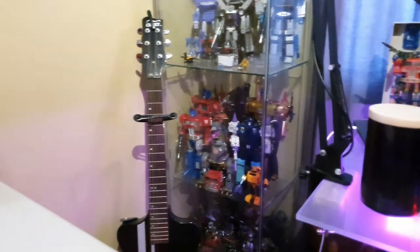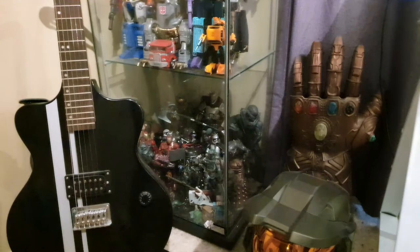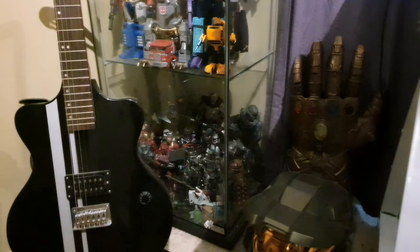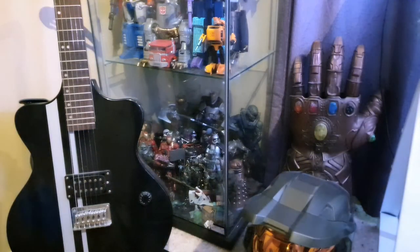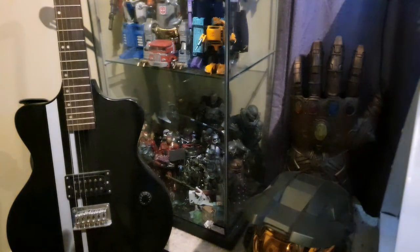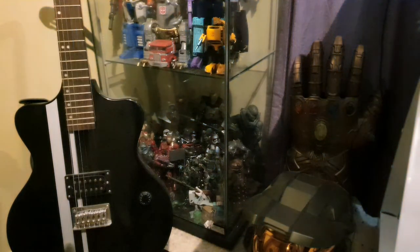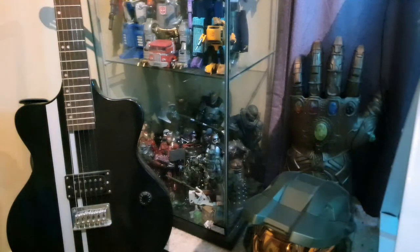Next to that is the Ledger Guitar. Getting as low as possible, we have my selection of action figures. These are a mix of Star Wars Black Series, as well as Marvel Legends, some larger game figures, and the Mega Bloks Spartan 2.